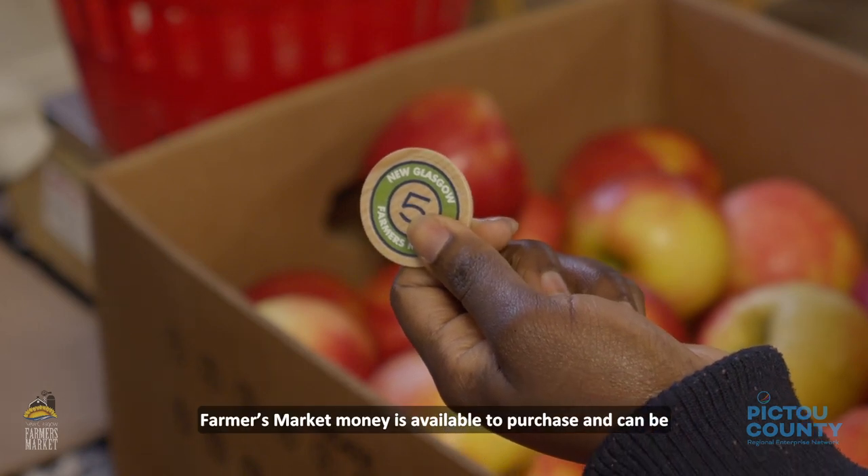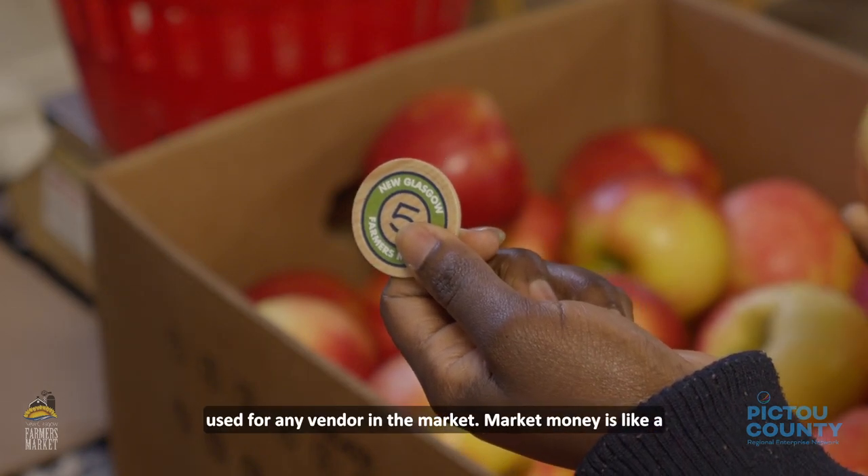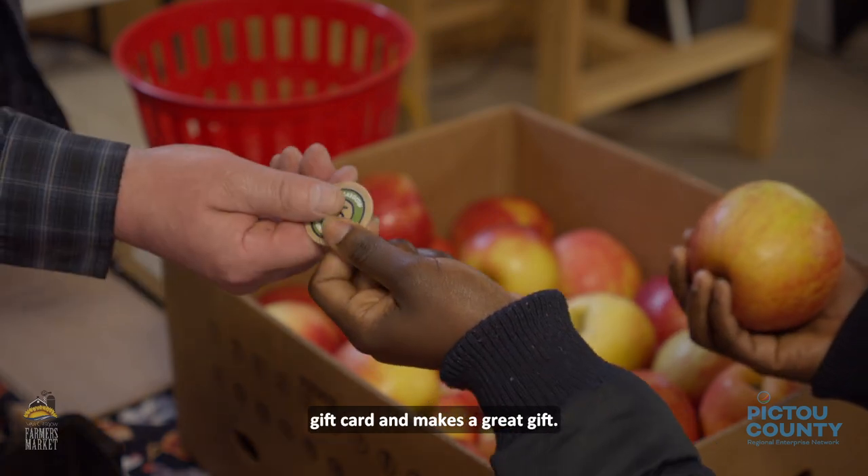Farmer's Market money is available to purchase and can be used for any vendor in the market. Market money is like a gift card and makes a great gift.